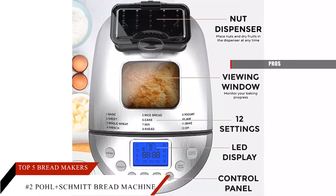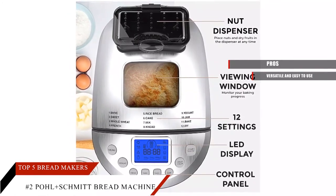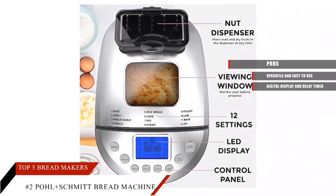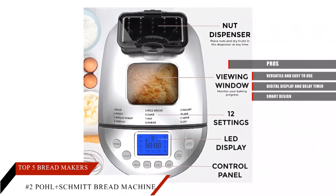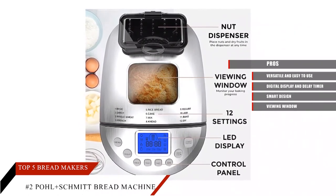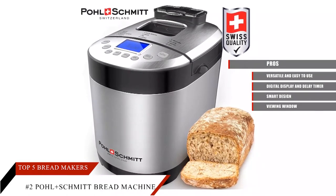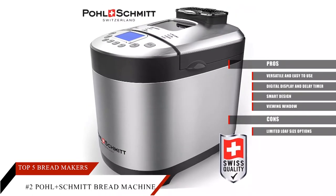Pros: Versatile and easy to use. Digital display and delay timer. Viewing window. Dishwasher-safe non-stick pan. Cons: Limited loaf size options.